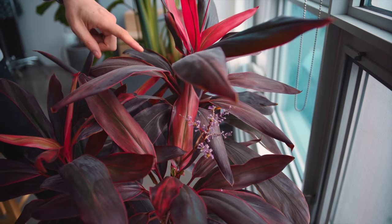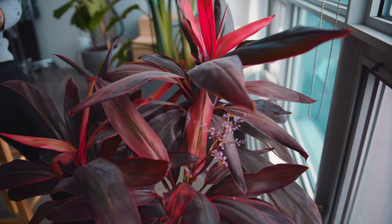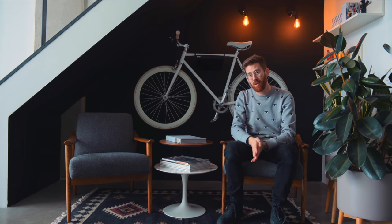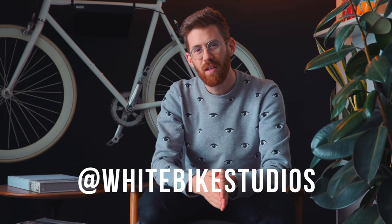This plant came out of the garbage — we rescued it and look how well it's doing. Under the stairs we have another seating area, and it has the namesake of the studio, so go follow it on Instagram at whitebikestudios. It's also at the center of the story of how Anya and I met, which is too long to tell today — but ask me in a future video.